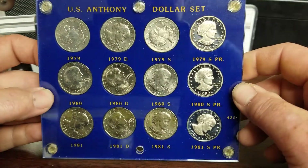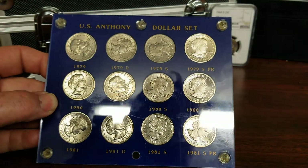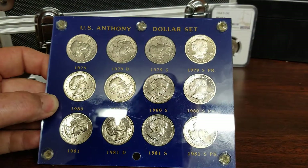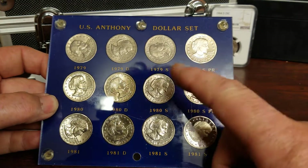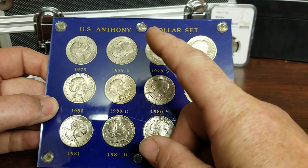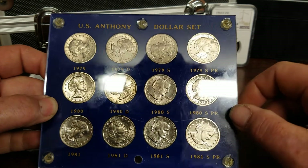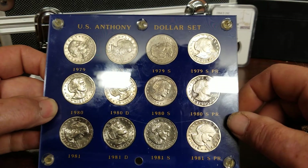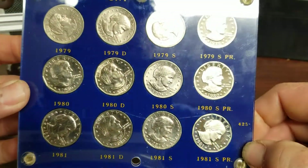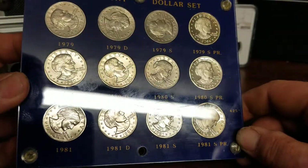I bought this at face value — gave 12 bucks for it. So what I'm gonna do is take these out and put them in that first book, find the 1999, and have a complete book there. Find that one 1979 Type 2 coin and I'll have a full book there. I thought this was a pretty good set — 12 bucks, you can't go wrong.